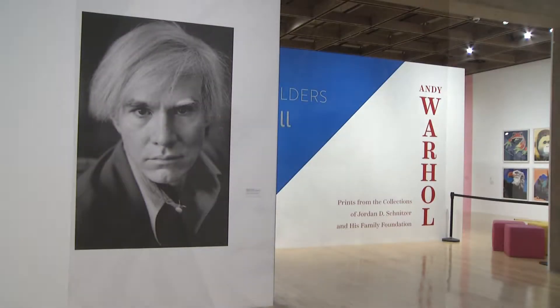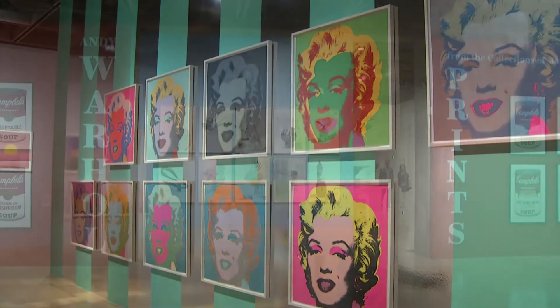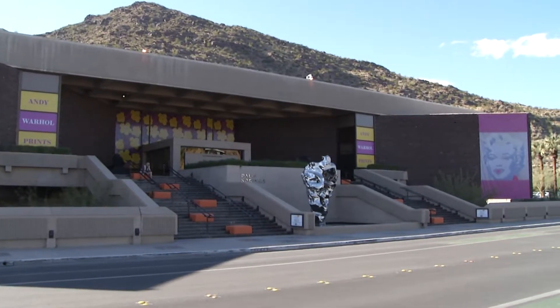Everybody paints the same picture over and over again anyway. He is now a full-fledged icon and one of the most recognized American artists of all time. Andy Warhol revolutionized the art world back in the 60s and 70s with his pop art images, and now an impressive collection of his most important work is on display at the Palm Springs Art Museum through May 28th.